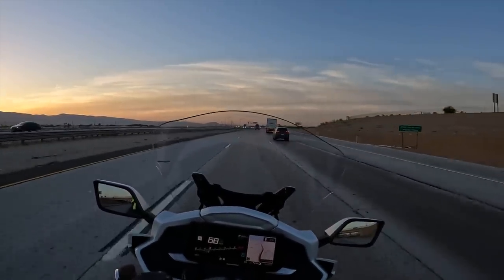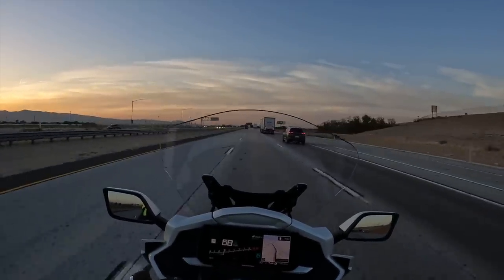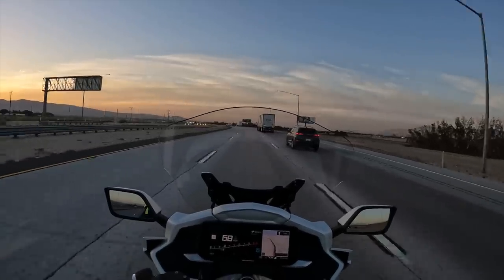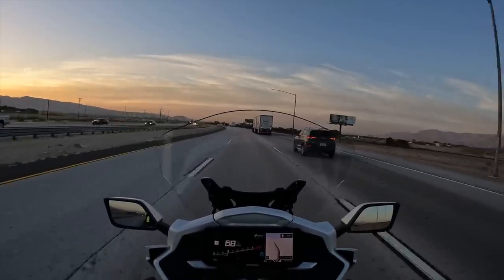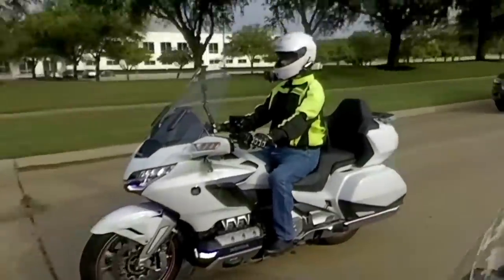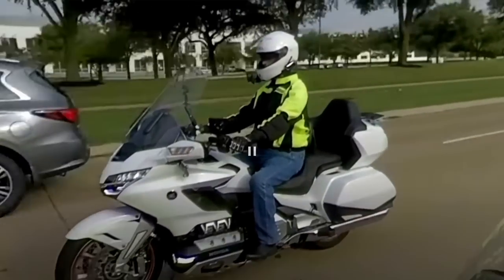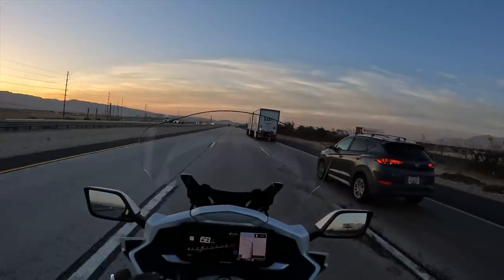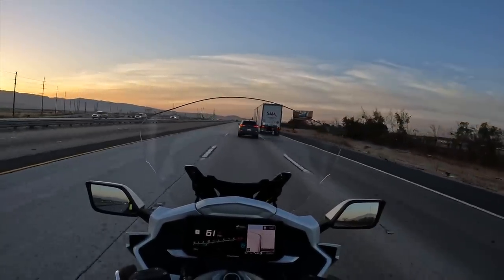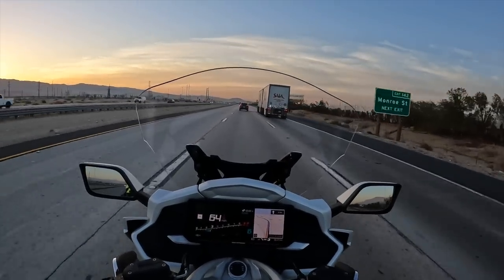If this is your first time joining this motovlog, you may not know it, but I'm a Goldwing guy. I've been riding a Honda Goldwing since 2006, and I've put over 200,000 miles on four different Goldwings since that time. So what the hell am I doing on a BMW K1600 GTL? This is not my Goldwing.